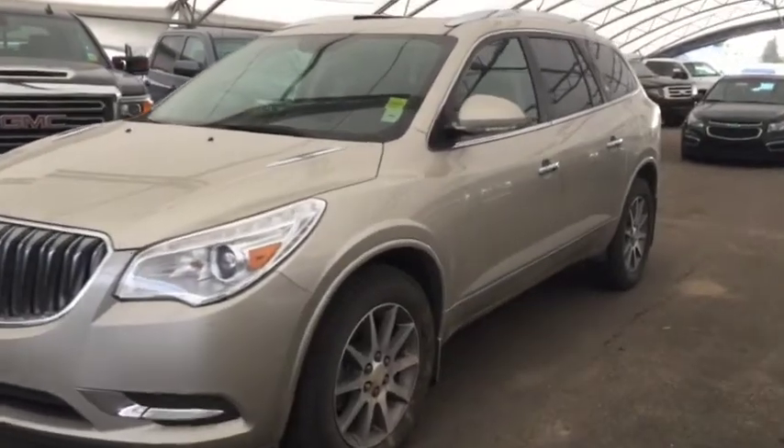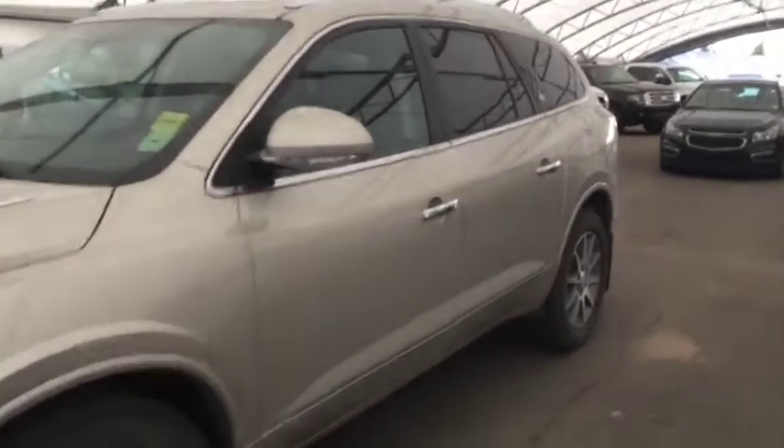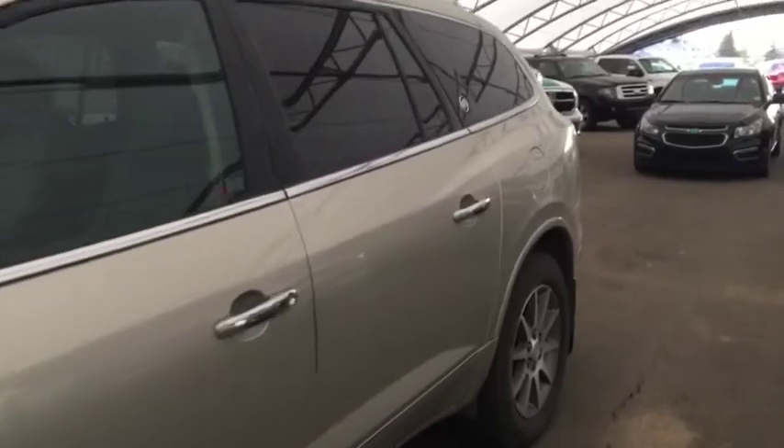Welcome to Davis Chevrolet. This is a pre-owned 2014 Buick Enclave in the color brown.